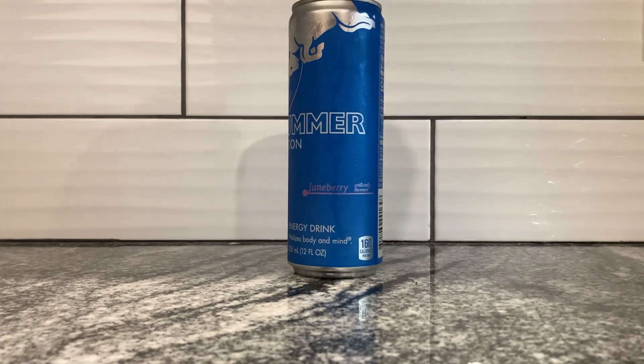The flavor this year is Juneberry — artificially flavored. What is Juneberry? Well, Juneberry is known by a few things, but known mostly as wild plum or sugar plum.